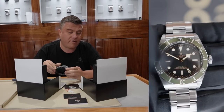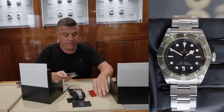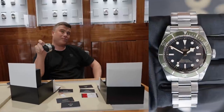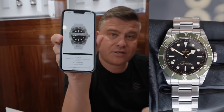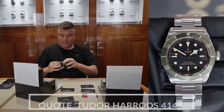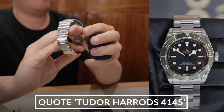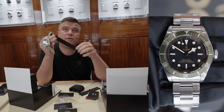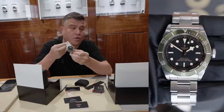We've also got the Tudor Harrods edition — a watch we sell a lot of. This one's a 2019, full set, list price £3,370, currently on the website for £3,450. For the YouTube deal we can do this one for £2,950. It's in as-new condition, no marks. The Harrods edition also comes with a NATO strap so you can change it up — effectively two watches in one.